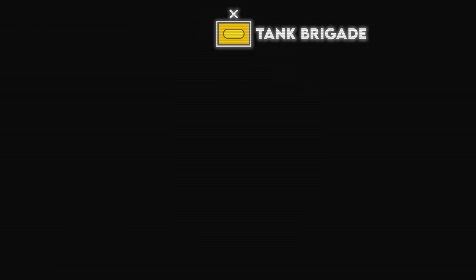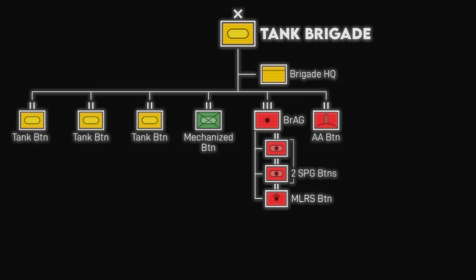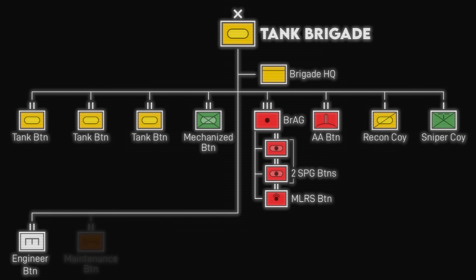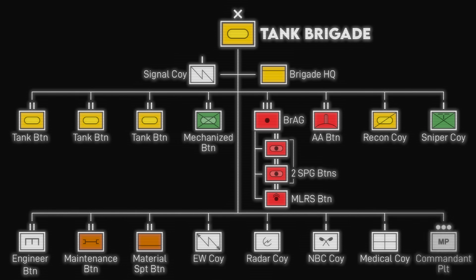A tank brigade generally has three tank battalions supported by one mechanized infantry battalion; a brigade artillery group with two self-propelled artillery battalions and one rocket artillery battalion; an anti-aircraft missile battalion; recon and sniper companies; engineer, maintenance, and material support battalions; electronic warfare, signals, radar, NBC defense, and medical companies; and a commandant's platoon for headquarters security. All in all, pretty similar to a Russian brigade.